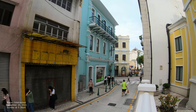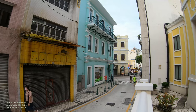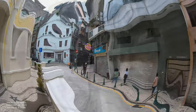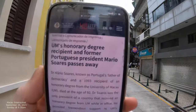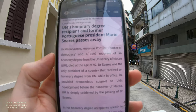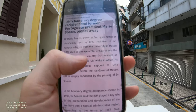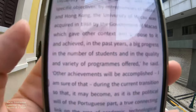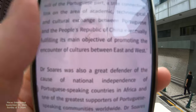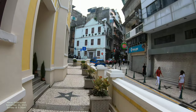I think I remember reading about this — maybe you can let me know who Dr. Suarez is, or I can look it up myself. That's Dr. Mario Suarez, known as Portugal's father of democracy and a 1993 recipient from the University of Macau. A little bit of information about him — you can stop and pause and take a look if you want. And that's who that is; I wasn't really sure myself.